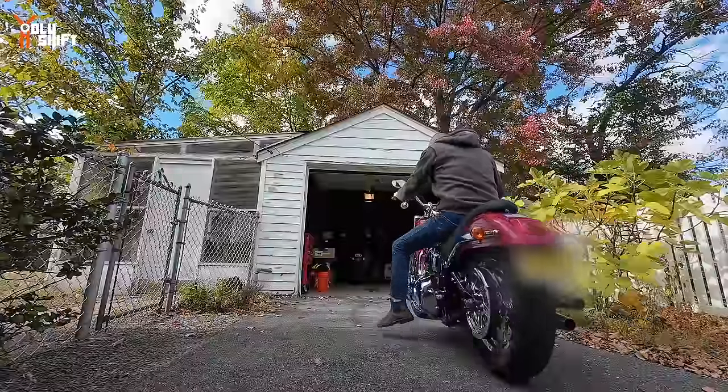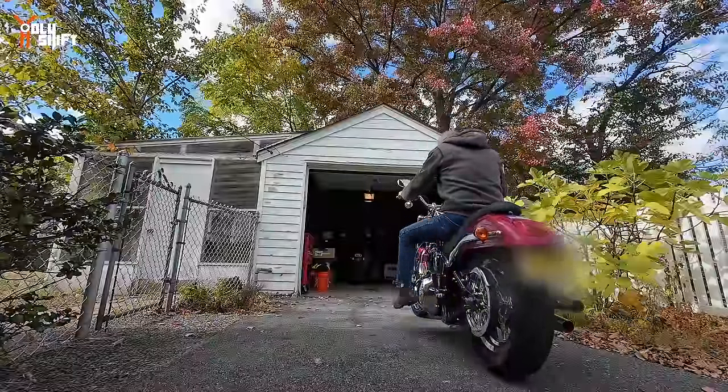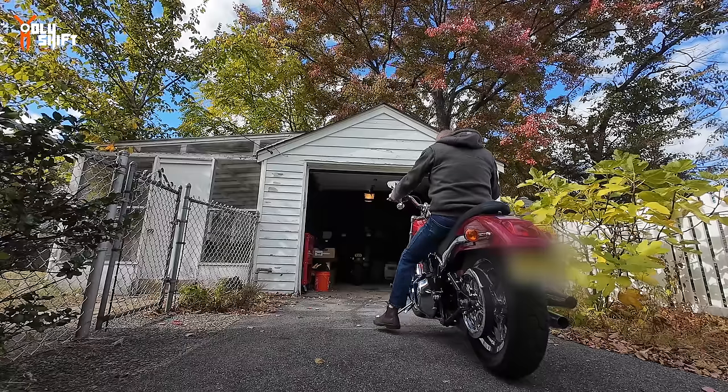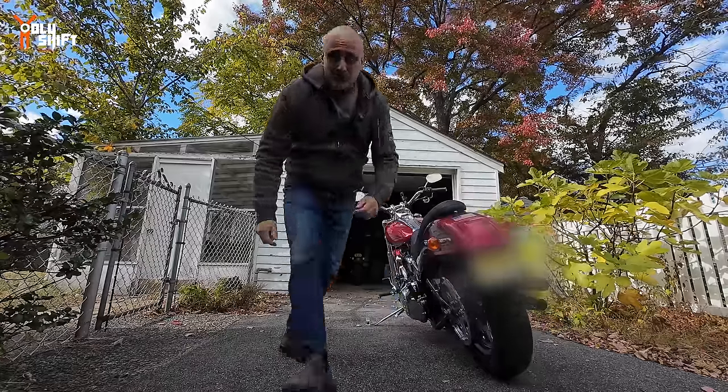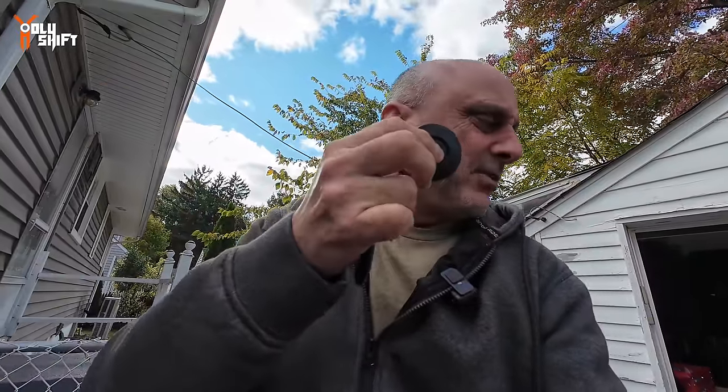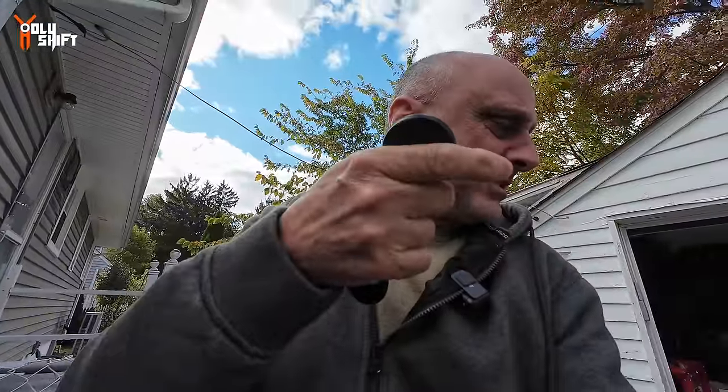For all you Softail Deuce people - this one is a 2004 and it has two fobs. I'm not quite sure what the fob does. It probably won't let the bike start, but if you know more than that let me know, because I wasn't sure what the transponder fob does on a 2004. It actually has a little button and I don't think there's an alarm system on this.